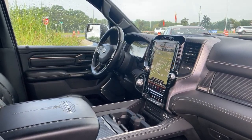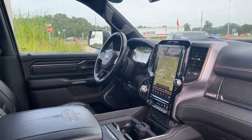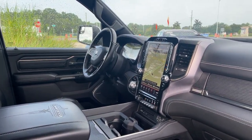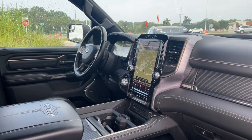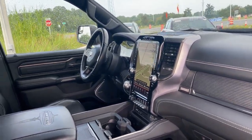Harman Kardon audio, remote start, navigation, homelink for your garage door, trailer brake controls, USBs for your phone, electronic climate control, and satellite radio.